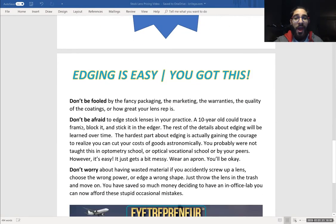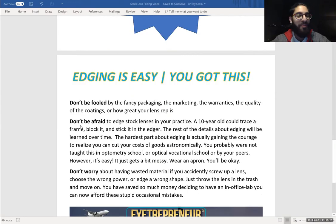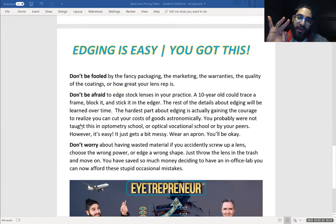I want to reiterate how easy edging is. If you're new to it, it can be intimidating — it's an art, you see all this loud machinery with parts moving — but it's easy, guys. You've got this. We're going to get into the three pillars of stock lenses and getting over this big monster brand mentality. Number one is don't be fooled. Do not be fooled by the fancy packaging, the marketing, the warranties, and the quality of the coatings or how great your lens rep is. You need to read between the lines. You need to take your professional peers' recommendations, because us — opticians, doctors, managers — we're out in the field, we're in the businesses. It's really important that you have this positive mentality and you look past the marketing.